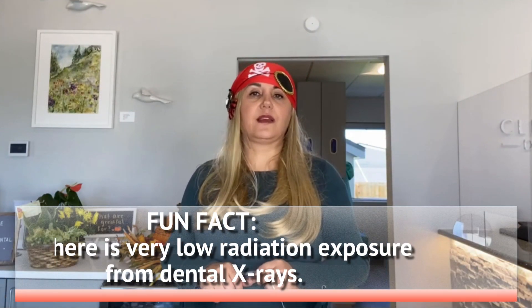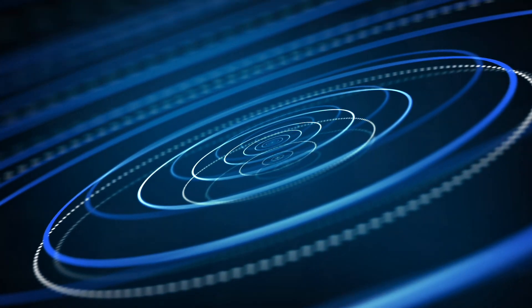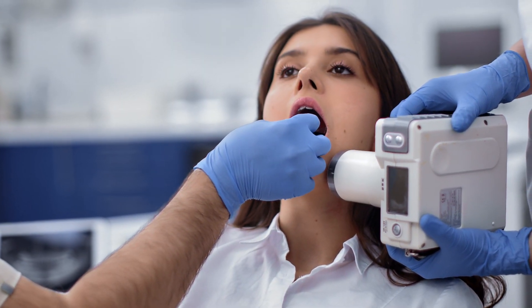One fun fact to know is that there is very low radiation exposure from dental X-rays, especially from digital sensors. And as you know, if you have been to our office, we have invested in these sensors that make it safer for you. Radiation exposure from a dental X-ray is less than what you are exposed to on a flight from New York to L.A.